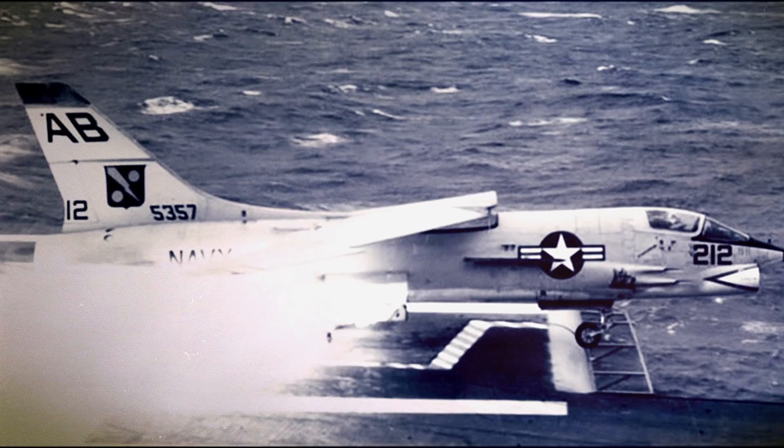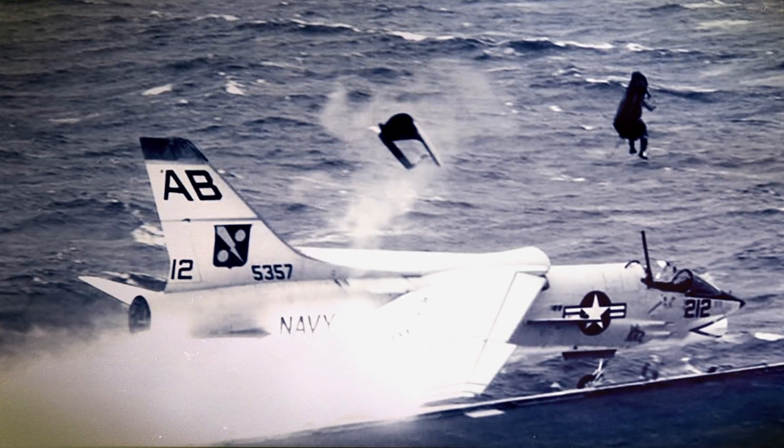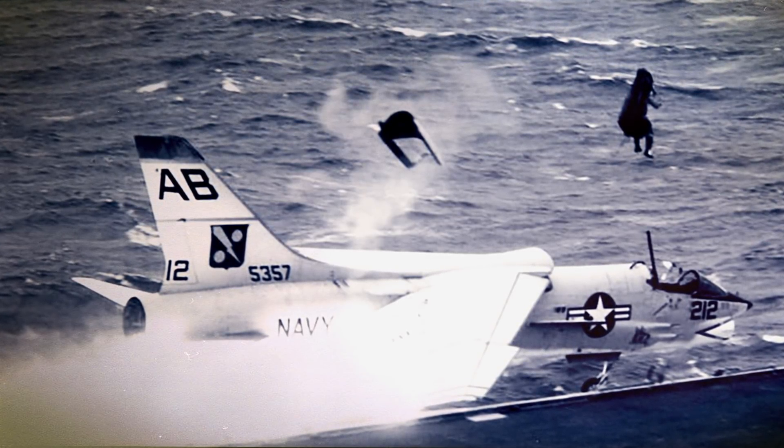On October 21, 1961, these photos captured the moment when a Vought F-8 Crusader from Fighter Squadron 11 attempted to land aboard the USS Franklin D. Roosevelt. During the landing, the main gear strut on the Vought F-8 snapped. The magnesium strut ignited, and the jet rolled off the end of the angled deck.